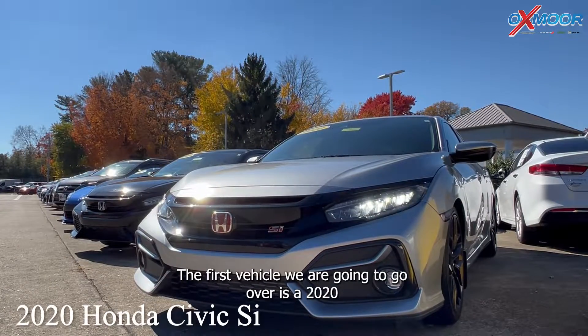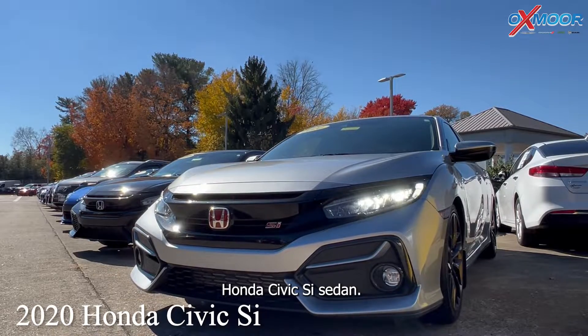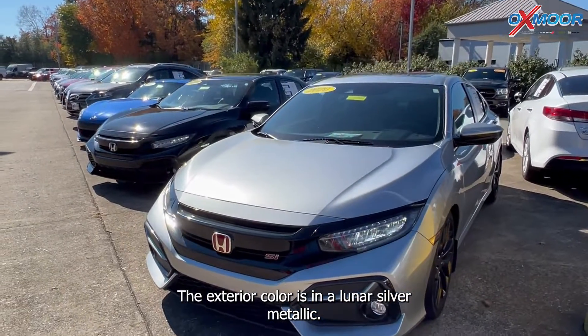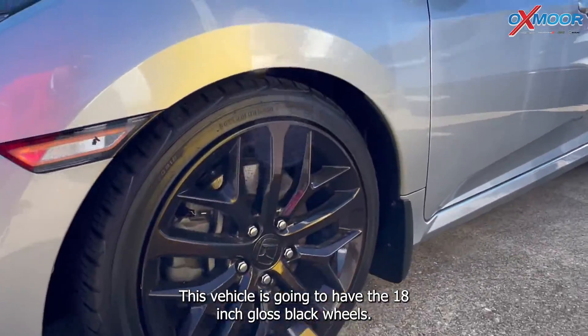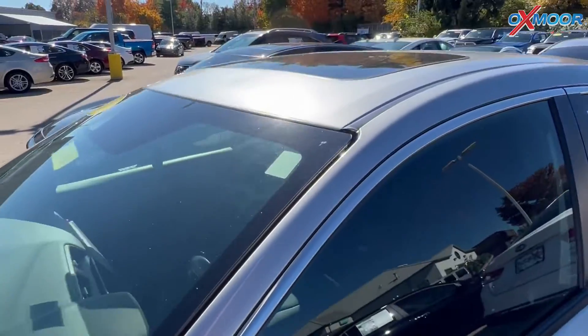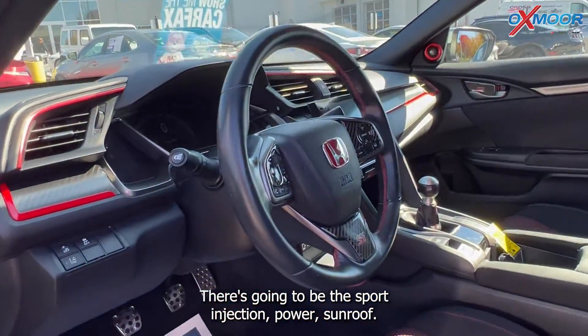The first vehicle we are going to go over is a 2020 Honda Civic Si sedan. The exterior color is in a lunar silver metallic. This vehicle is going to have the 18-inch gloss black wheels and the Sport Injection Power Sunroof.